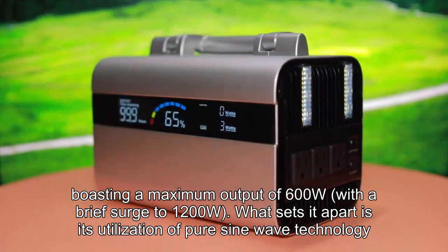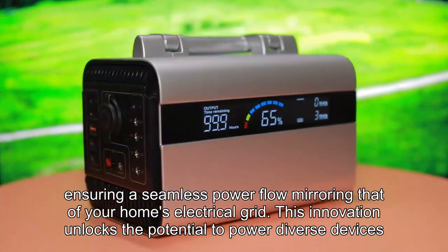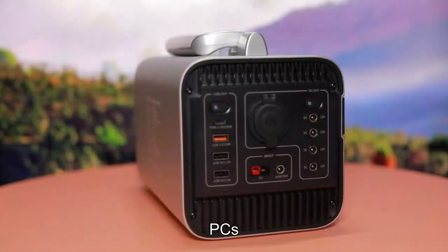What sets it apart is its utilization of pure sine wave technology, ensuring a seamless power flow mirroring that of your home's electrical grid. This innovation unlocks the potential to power diverse devices, from electric fans and kettles to smartphones and PCs.